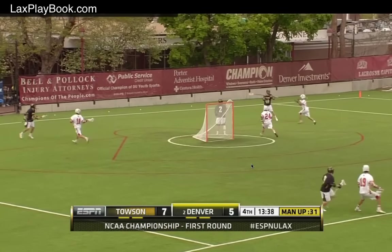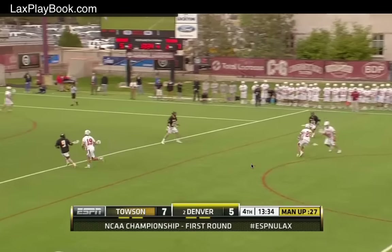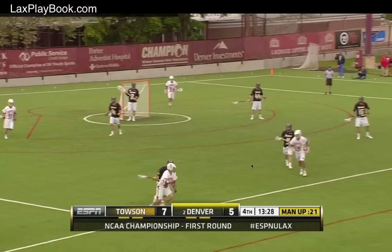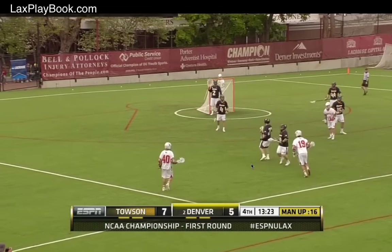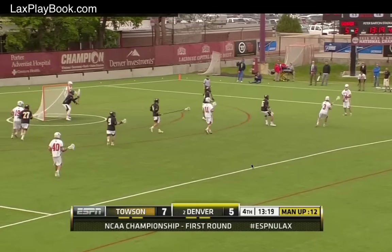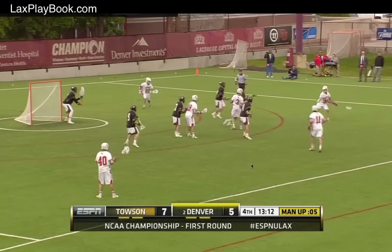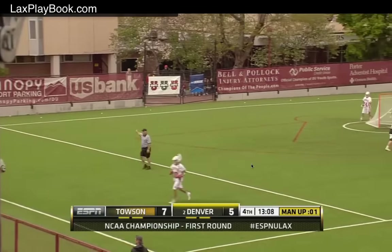They get it over to Andrew Cordes. Cordes looks in the middle of the field — Jack Adams can't control it, couldn't knock it down. 23 seconds left in the foul as Michael Lynch applies some pressure. And Towson stuck with the wrong personnel on the field right here. Three shorties killing off the last ten of this penalty.